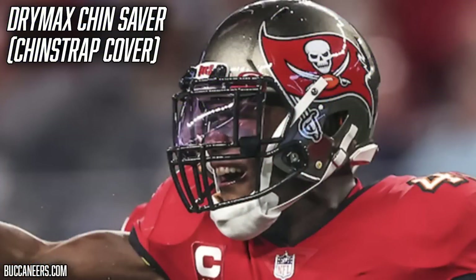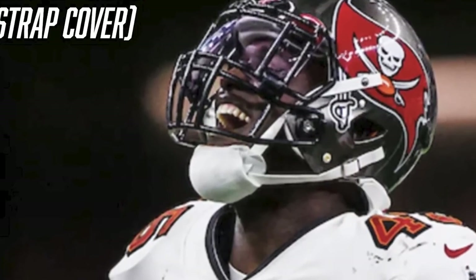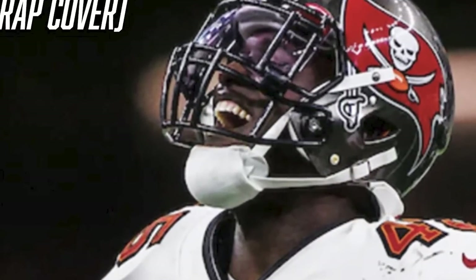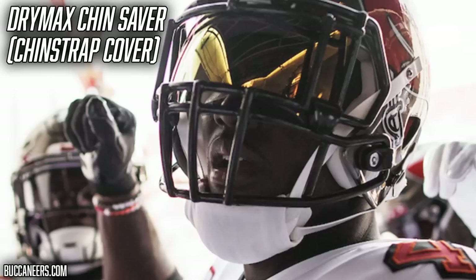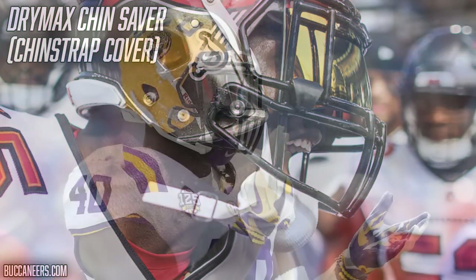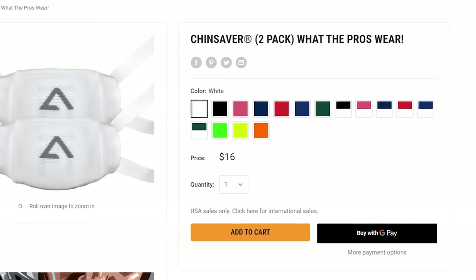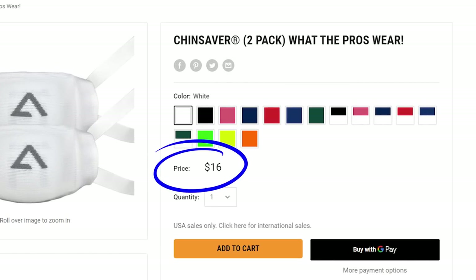The final piece to Devin White's helmet setup is his chin strap cover, which is a Dry Max Chin Saber. It's a simple accessory — just a little sleeve that slides over the chin part of the chin strap. This cover helps wick away sweat and prevent chin acne. It's a subtle accessory, but it's clearly needed — Devin White has worn some sort of chin strap cover since his freshman year at LSU. You can grab a Dry Max Chin Saber in a two-pack for $16 from their website, linked in the description.